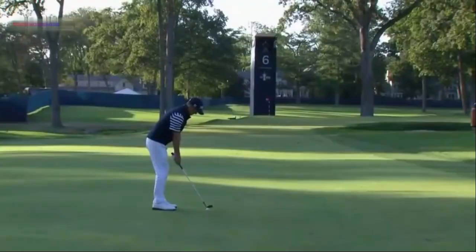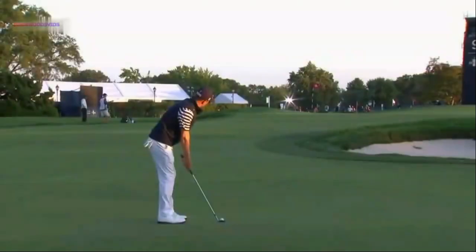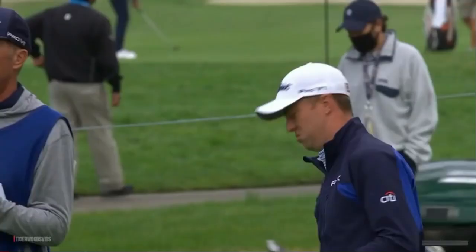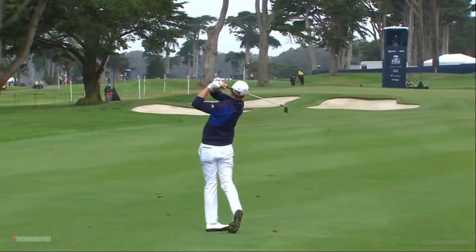So at his ninth hole, the 18th year he started on. He's lining it short as well, about the same kind of result. From 115, Justin Thomas finds the right side of the fairway there. That's beautiful. This is Thomas's approach — this is Thomas.